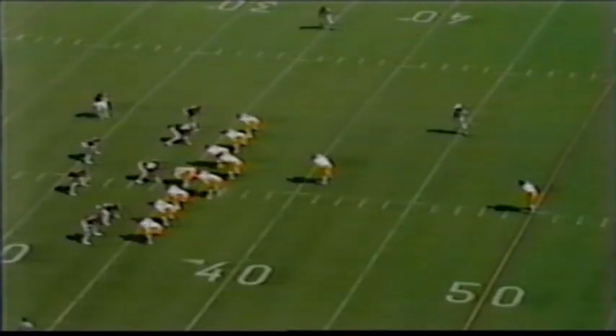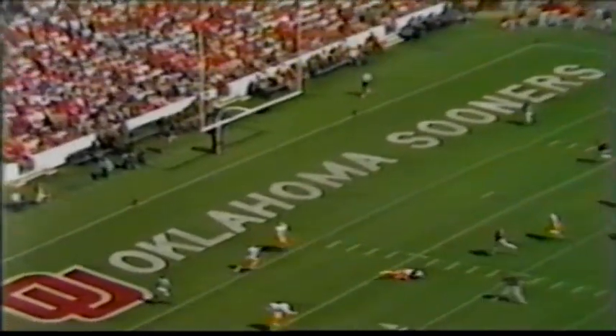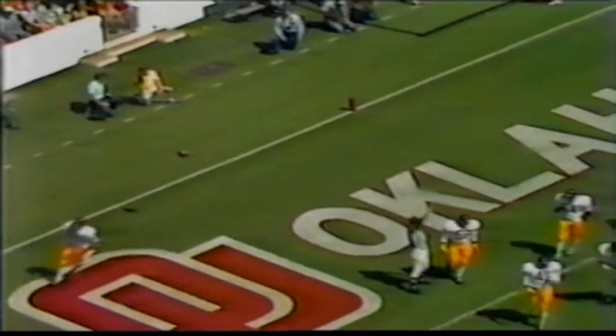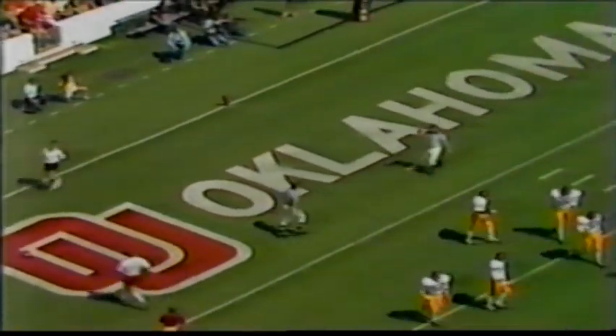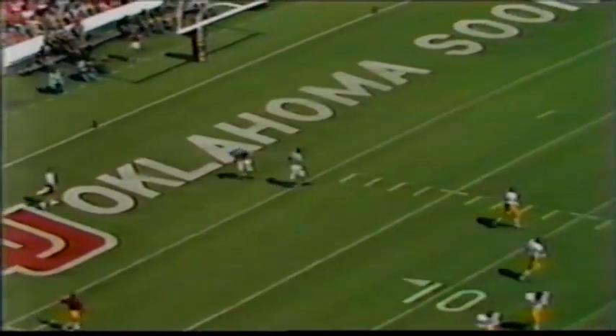Friar kicks from his 50-yard line, averaging 39 yards a kick. Can't keep it out of the end zone, so it'll be first and 10 for Oklahoma. There's no score here with 10:54 left in the first quarter.